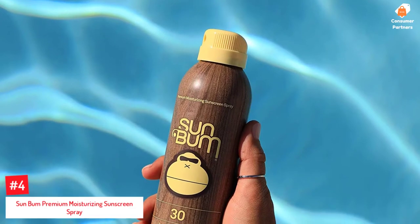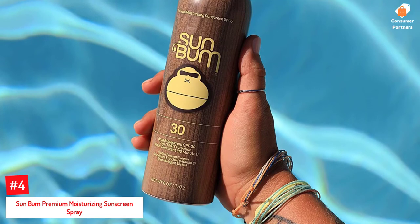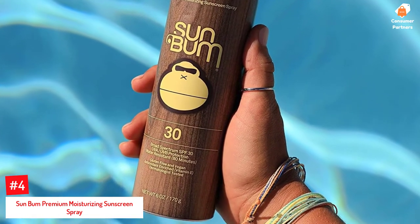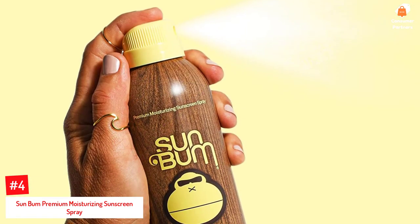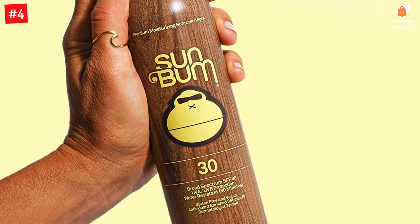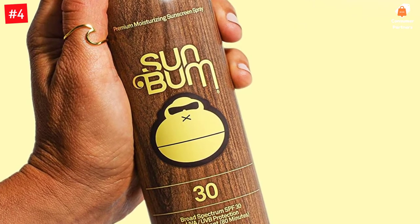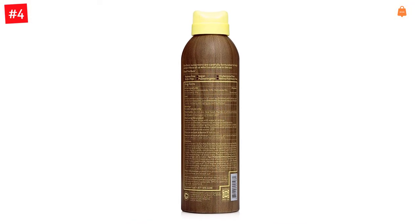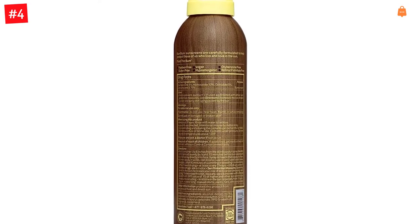Number 4: Sun Bum Premium Moisturizing Sunscreen Spray. This 6-ounce bottle of magic sunscreen spray moisturizes and protects your skin from harmful UV rays with its broad-spectrum SPF 30. Infused with vitamin E, this sunscreen smells like a pleasant warm summer day, and is especially appealing to those who like to spend their time outdoors. This non-comedogenic sunscreen does not block your pores and is great for those with sensitive or acne-prone skin. It is oil-free and water- and sweat-resistant for up to 80 minutes, making it great for those who love swimming.